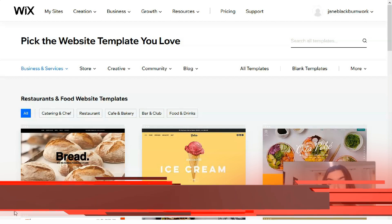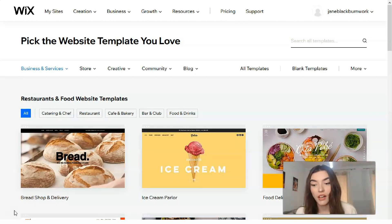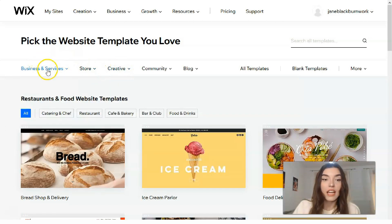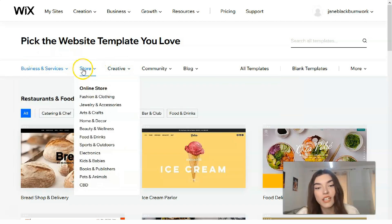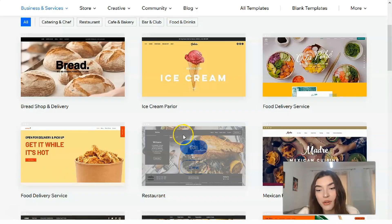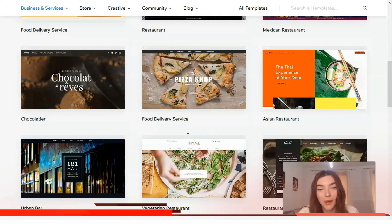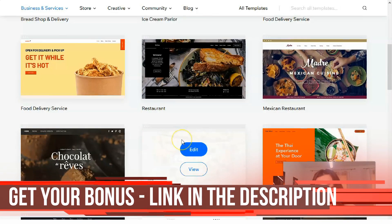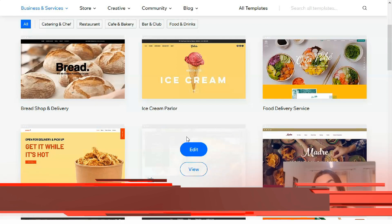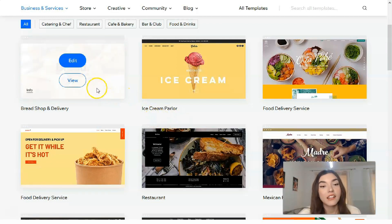To preview a template, you should click the View button and then select 'View Full Demo.' We have many categories here — each category has its own subcategory: Business and Services, Online Stores, Creative, Communities and Blogs. We have many cool templates here, and this is my favorite part of each video episode because I'm obsessed with these cool, modern, gorgeous, impressive templates.